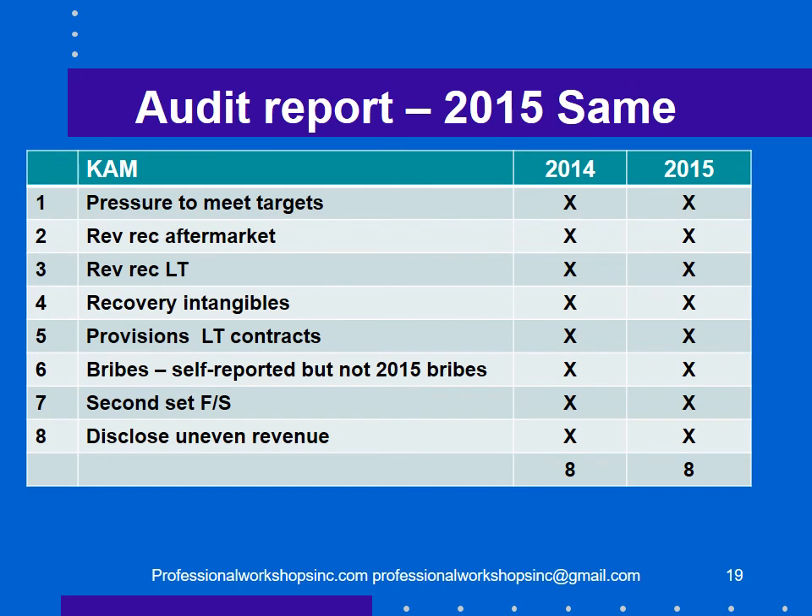The question is whether this will change from year to year or become a recitation of the same problems, making it less interesting. Indeed, the 2015 report had exactly the same eight warnings as the 2014 report, though with more time spent providing additional detail — but the same eight items.